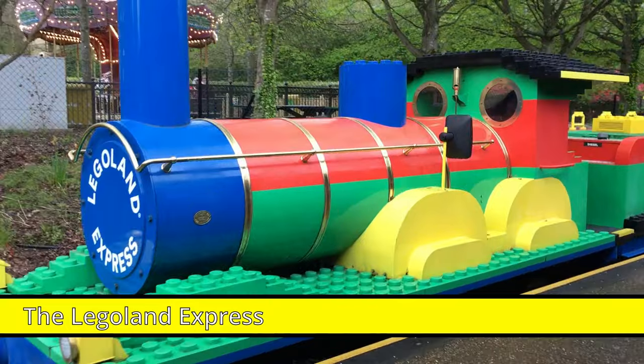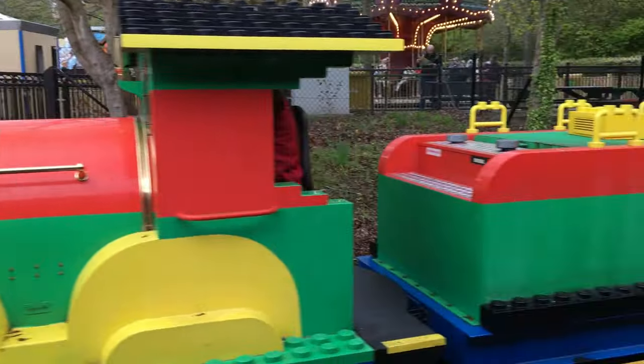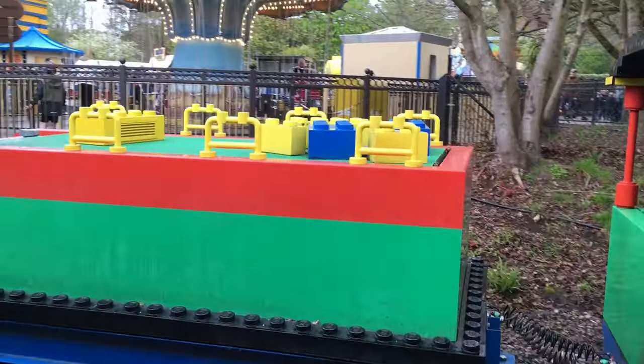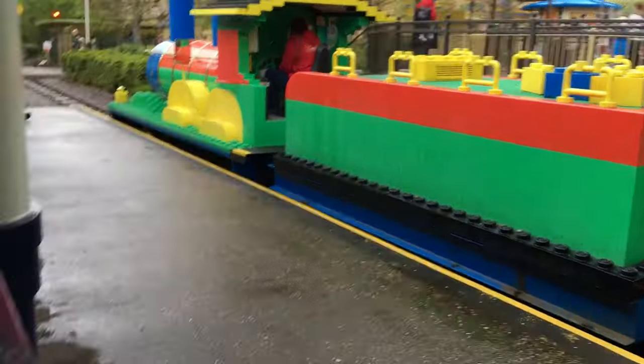Simon, the Legoland Express! I think the engine's in a tender configuration — look at that! It's wobbling! I can smell it! You ready to have a ride?